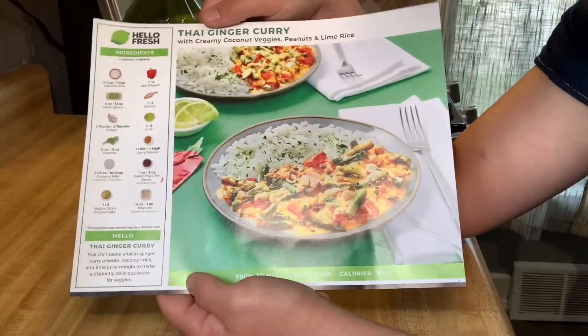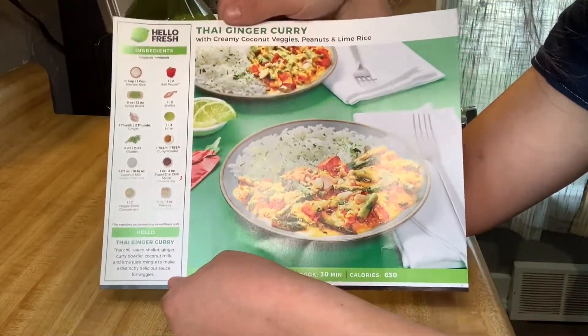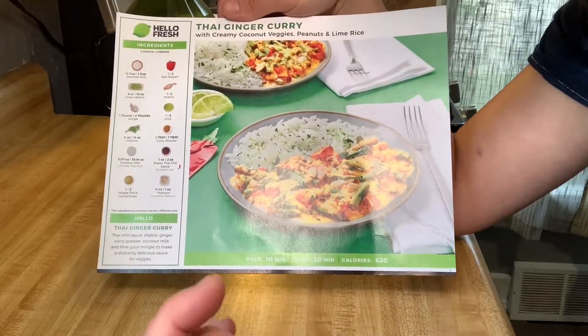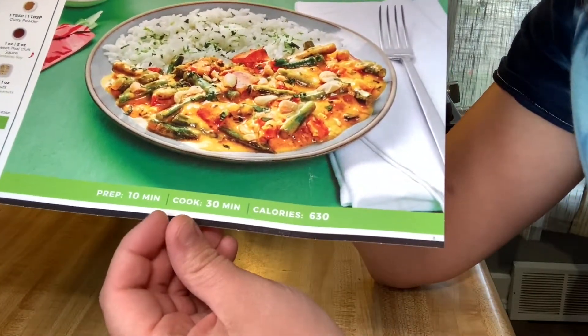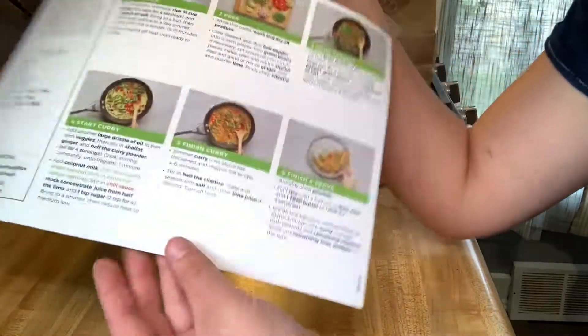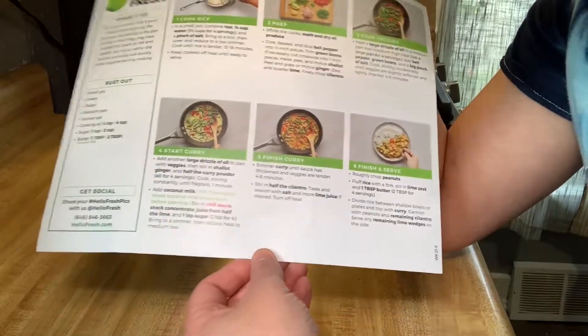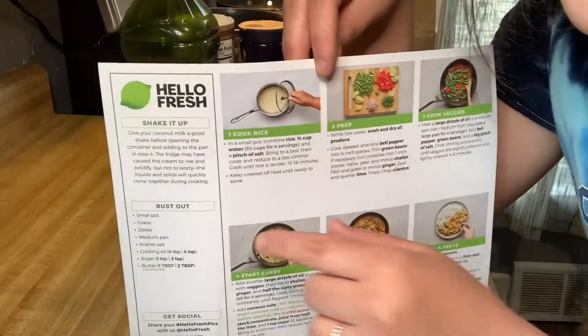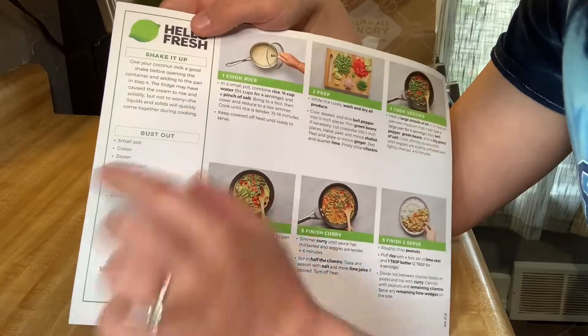I just wanted to share with you guys how this works. I'm not sponsored or anything — that'd be really cool if I was. So with the HelloFresh, they give you the ingredients on the side that come in the bag. They give you a nice big picture of the meal you're going to be making. It tells you the prep time, the cook time, and how many calories are in the meal. And then on the backside, it gives you step-by-step instructions and tells you what you need to get out.